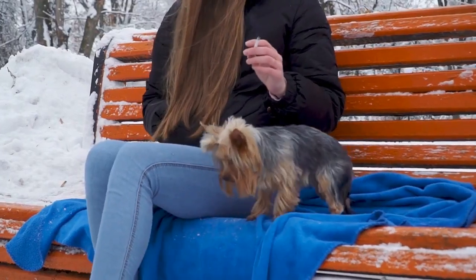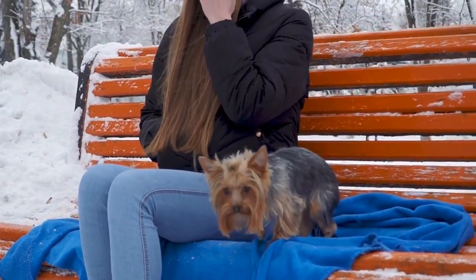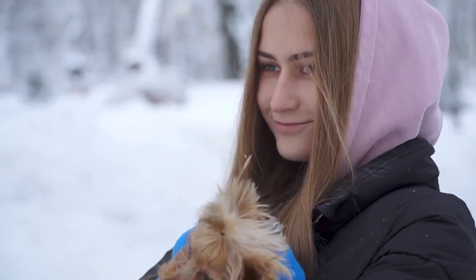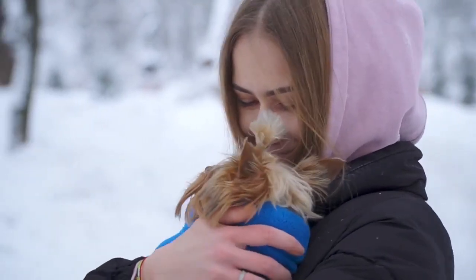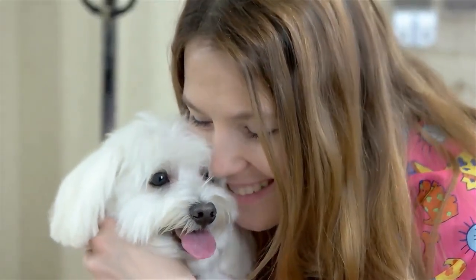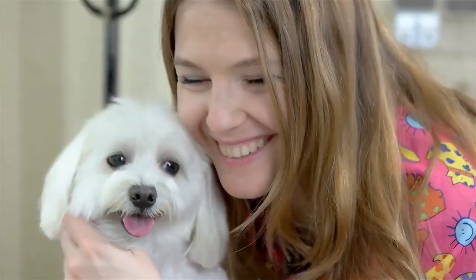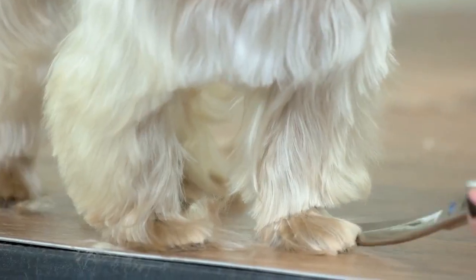If you are someone who likes to take your Yorkie everywhere, then having a carrier would be one of the best options. Getting a carrier will make it easier for you to carry your Yorkie along with you. However, when it comes to choosing the best carriers for your Yorkshire Terrier, there are quite a lot of options available in the market, and choosing one of them can be a really hard task.